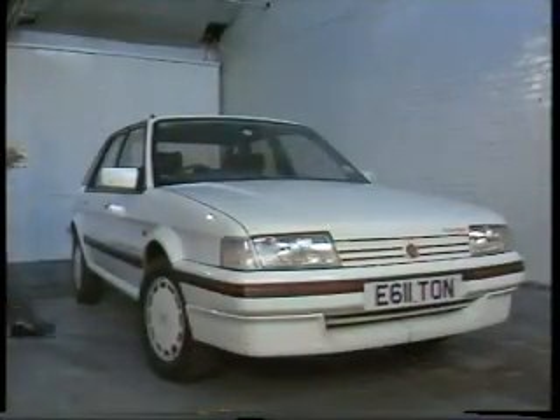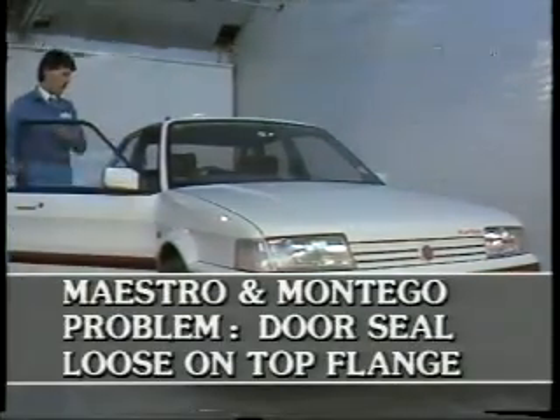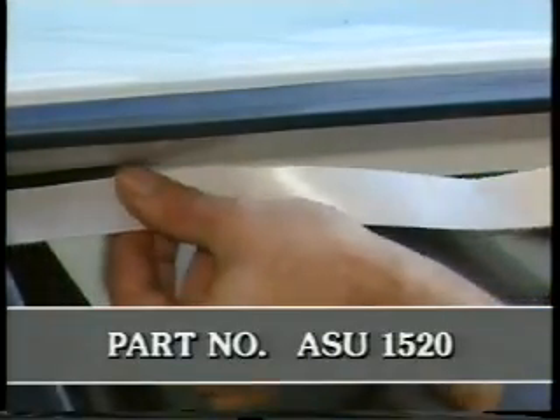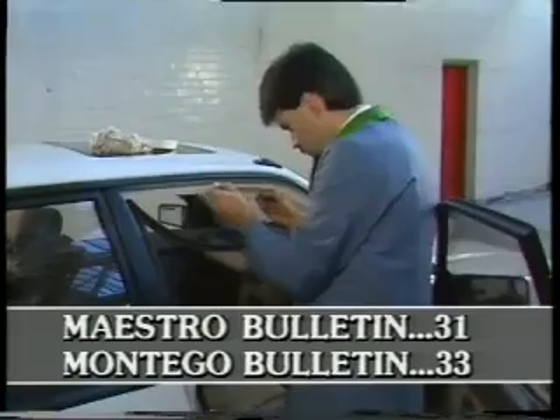Now here's Paul with our latest bulletin highlights. The first one is a quick cure for Maestro and Montego door aperture seals. The top edge of the seals, both front and rear, can sometimes become loose on the flange and may fall away. If this is the case, apply 3M double-sided tape along the length of the flange and replace the seal. Full instructions are contained in bulletin item 31 for Maestro and 33 for Montego.